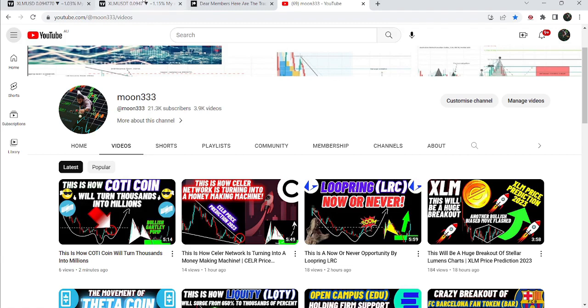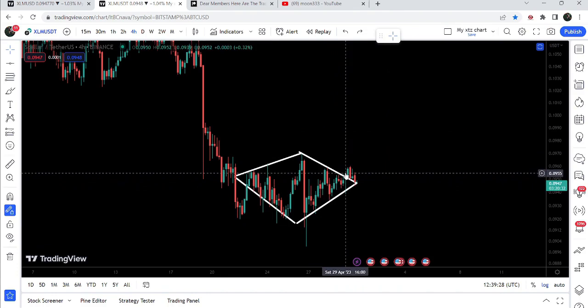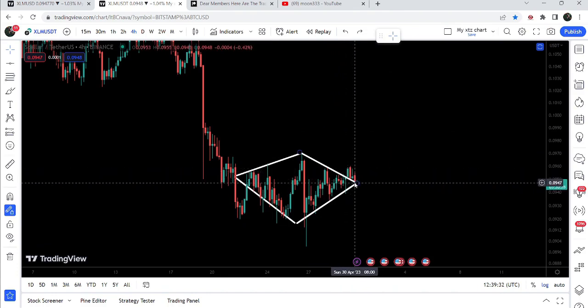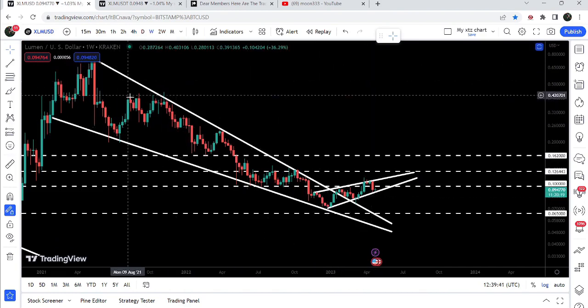Now if we take a look at the live chart — this is the live four-hour time frame — we can see that after the breakout, the price line is retesting the previous resistance of this pattern as a support. In today's video, we will once again take a look at this move.